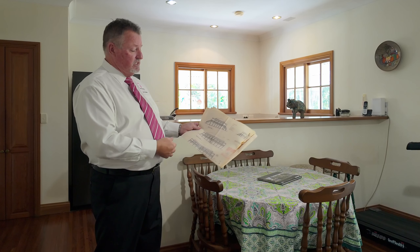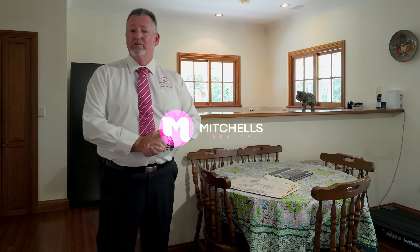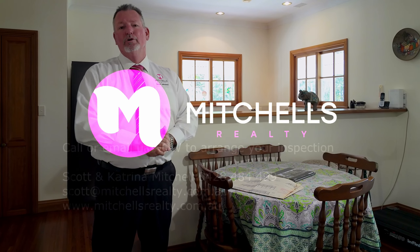Opportunities to secure a home like this rarely become available. These owners built this stunning home back in 1988 and it's had the one owner — this is the first time this property has been offered for sale. So don't miss this opportunity, call me now. Scott Mitchell from Mitchell's Realty. You'll only be disappointed if you miss this one.